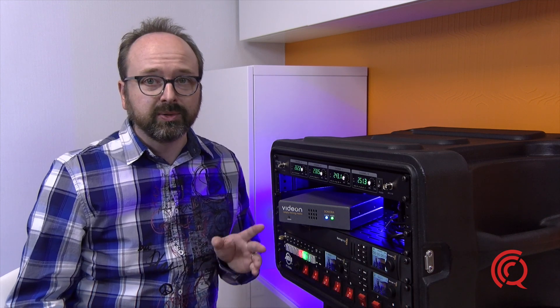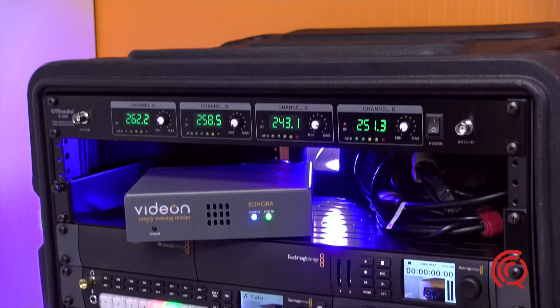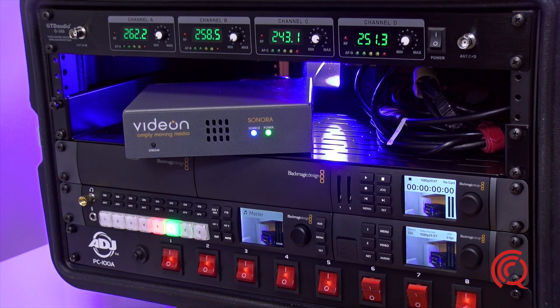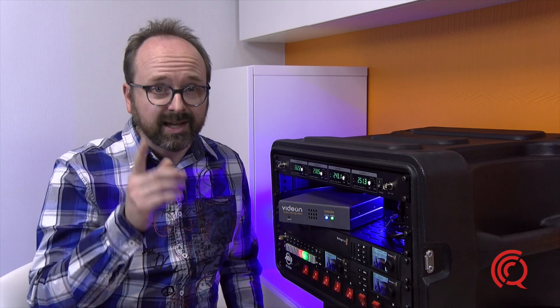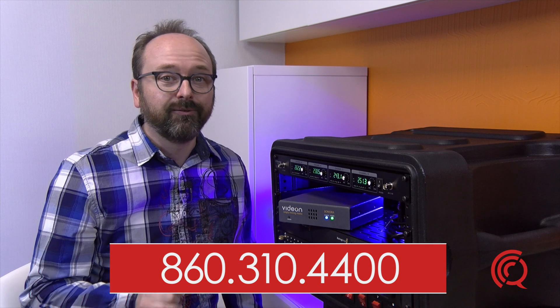I'll definitely include this into our mobile video streaming package, as you see here. If you're looking for your own complete mobile streaming solution package without the hassle of researching all the individual parts needed, contact us today at 860-310-4400, or visit our website at questmedia.com.